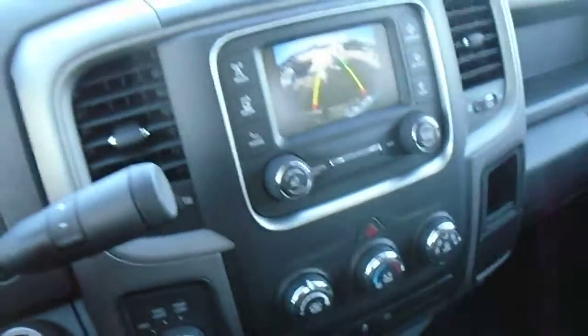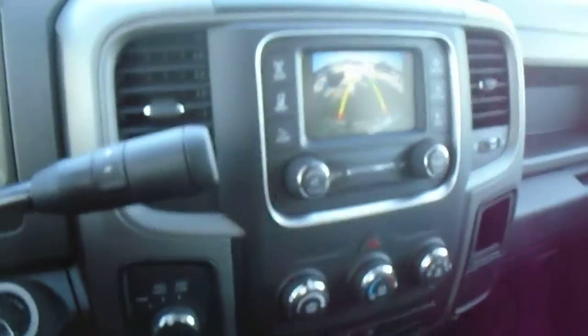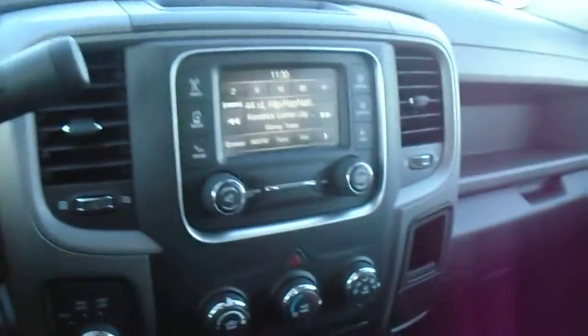Hi, here's a quick walk-around video of the 2015 Ram 1500. It's brand new.